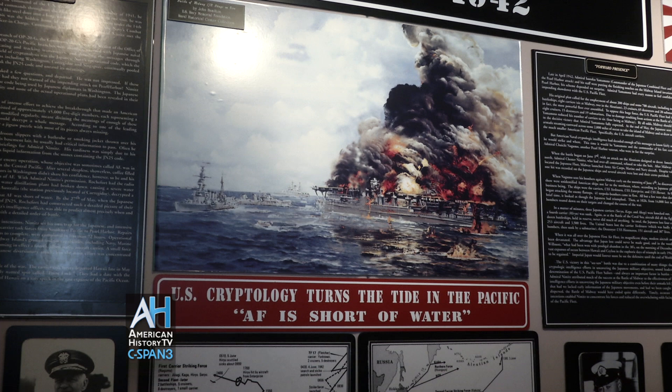You can watch this and other American Artifacts programs at any time by visiting our website, c-span.org/history.